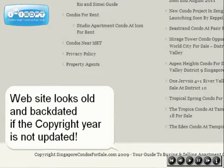Many website owners may not be aware of the impact the footer year has on their website. This website looks back-dated since year 2009.